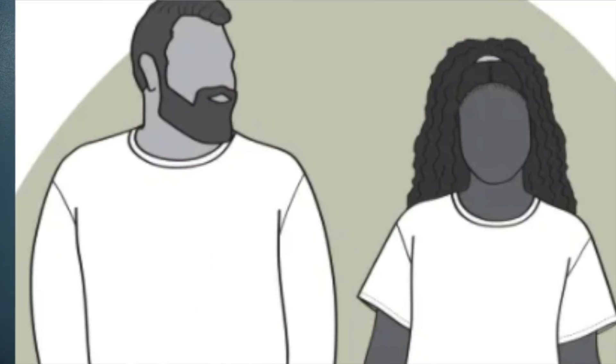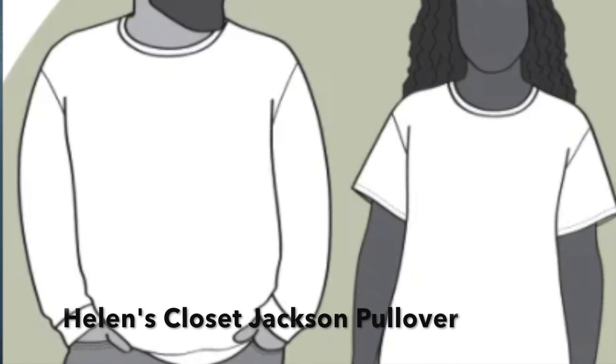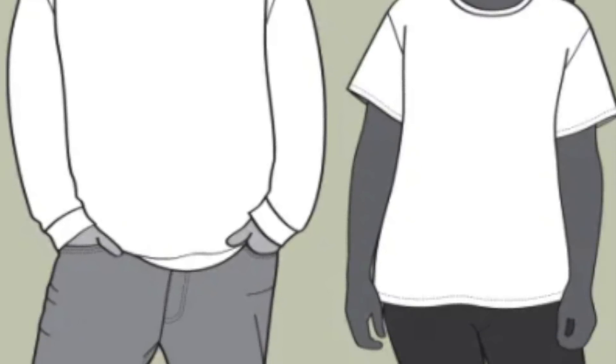Helen's Closet have just brought out a new unisex pattern, the Jackson Pullover and Tee — gender neutral, made in anything from lightweight cotton up to French terry or sweatshirt fabric, so very versatile. You've got a couple of sleeve lengths, and you could make matching ones as a Valentine's gift. She's running 20% off until January 28th — no code required, it's automatically deducted.